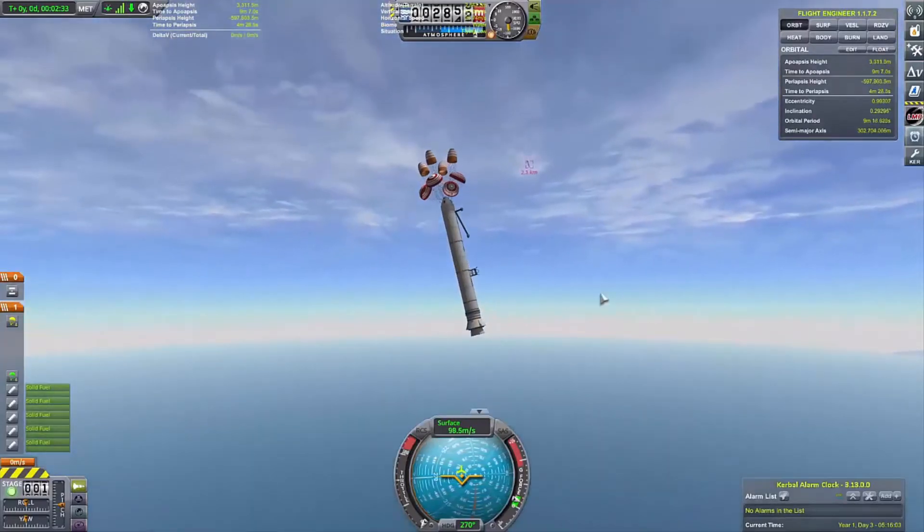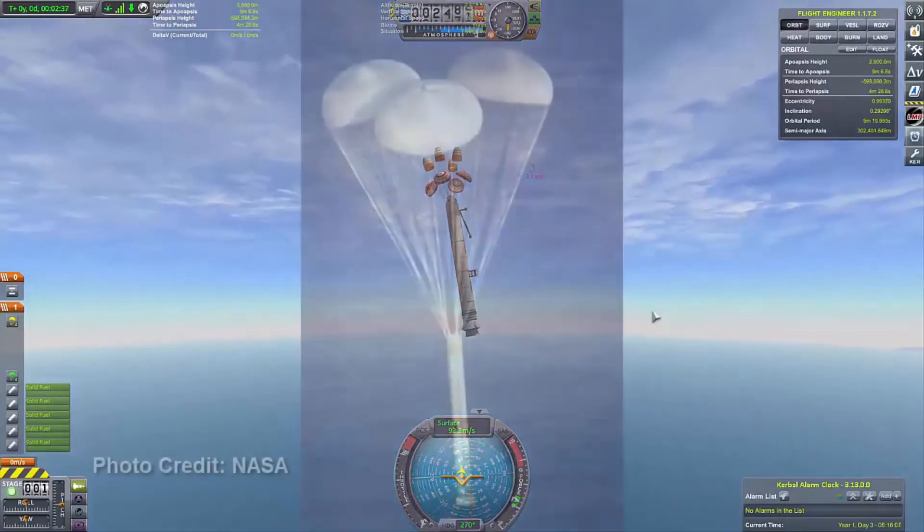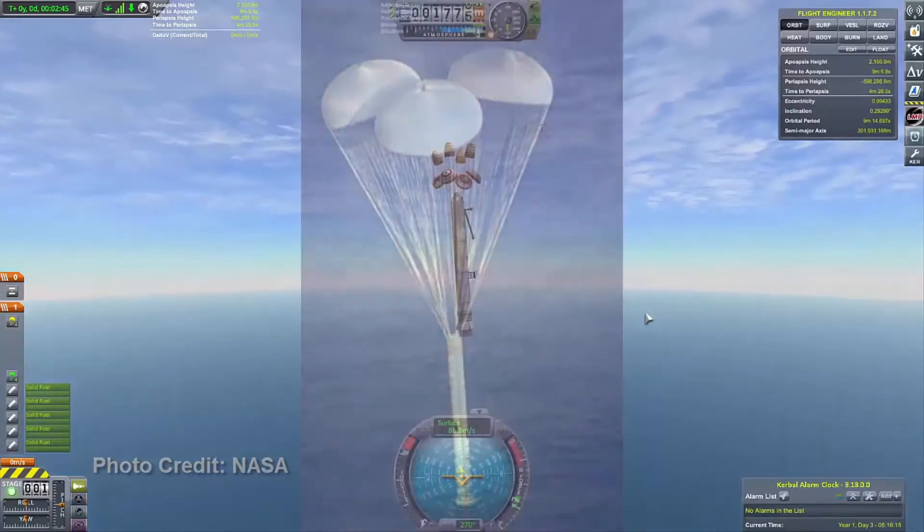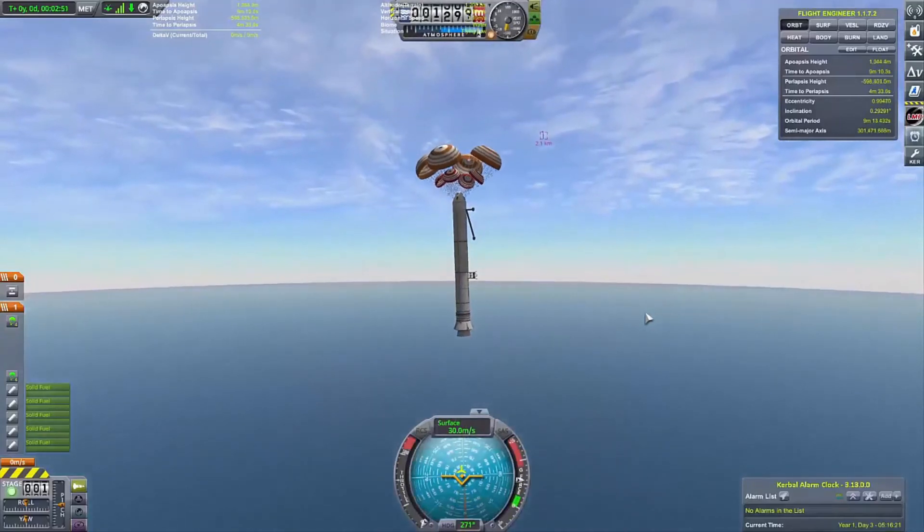Due to both the limitations of the game and my own design, my SRBs differ from the real-life SRBs in several ways, including the descent profile and the number of parachutes. However, they are close enough for me to be okay with them.